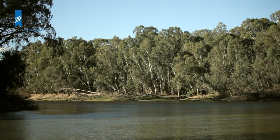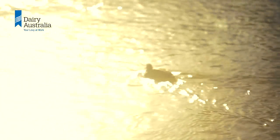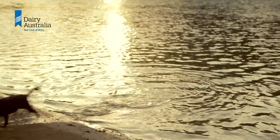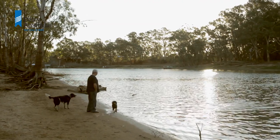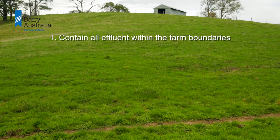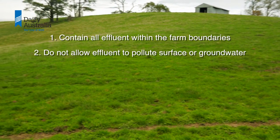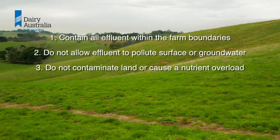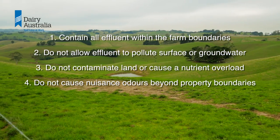The Environmental Protection Agency acts on behalf of the community to protect their interests by working with industries to ensure positive environmental outcomes. The guidelines require that farmers contain all effluent within the farm boundaries, do not allow effluent to pollute surface or groundwater, do not contaminate land or cause a nutrient overload, and do not cause nuisance odours beyond property boundaries.